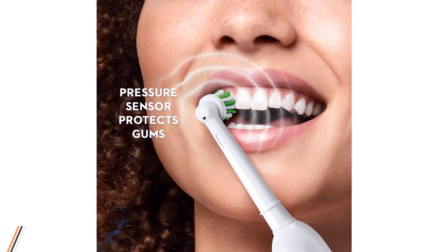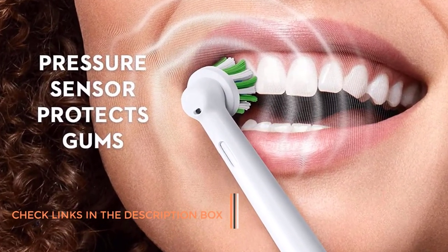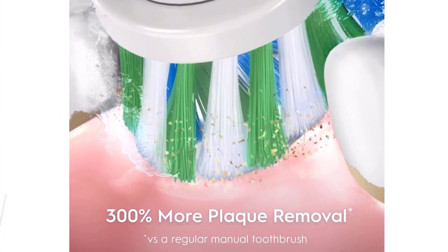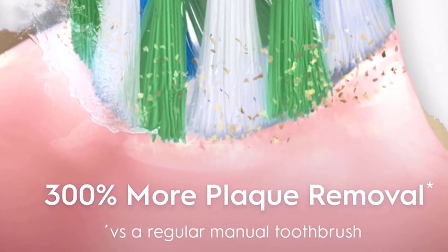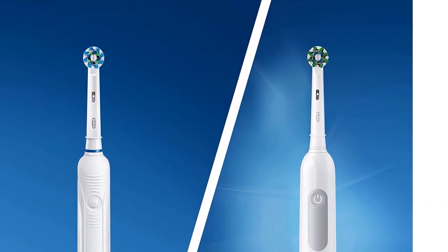The Oral-B Pro 1000 electric toothbrush has a rotating design which breaks up and sweeps away plaque. It also includes a pressure sensor to prevent you from brushing too hard, and a timer to make sure you're brushing for the appropriate amount of time. Charging this toothbrush can take up to 22 hours, and a full charge should allow you to brush for 2 minutes twice a day for up to 7 days.